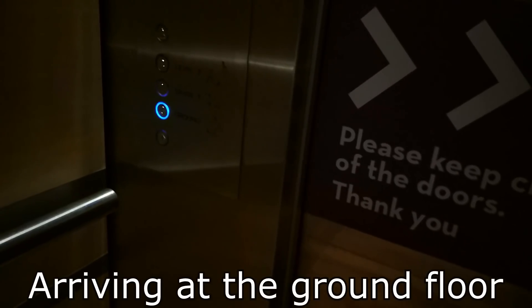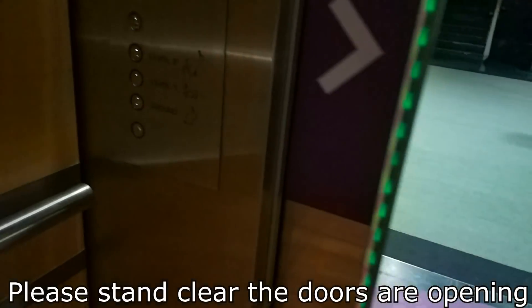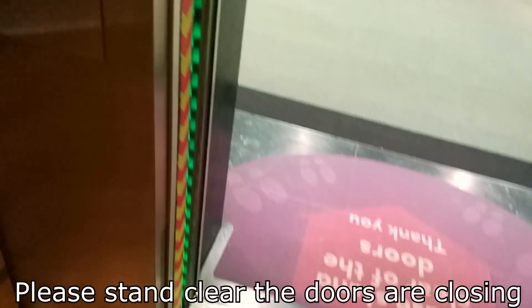Arriving at the ground floor. Please stand clear, the doors are opening. Time to enter. Please stand clear, the doors are closing.